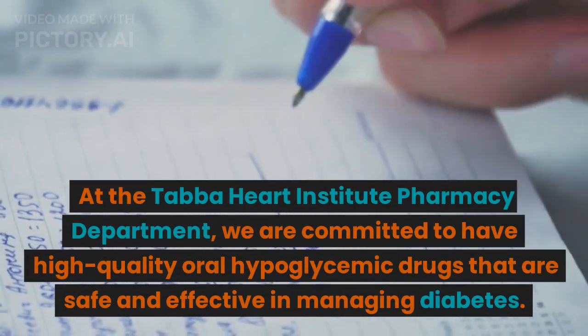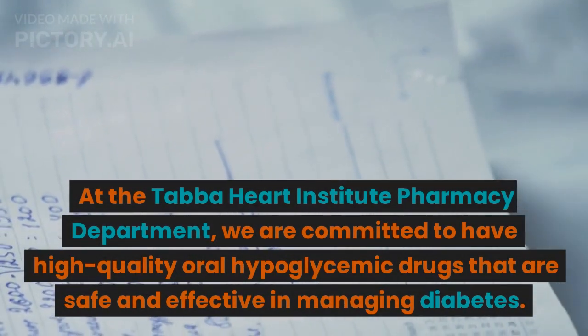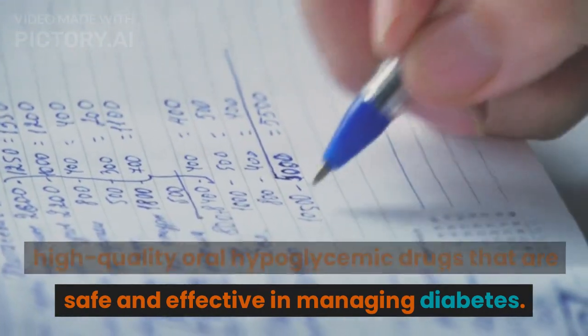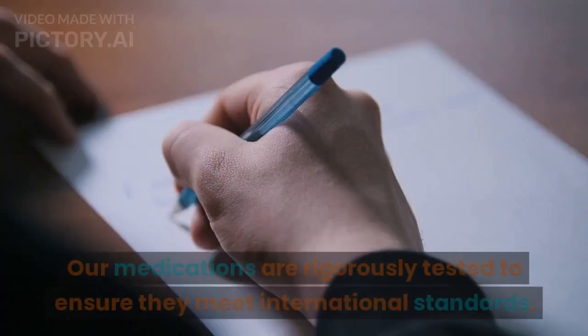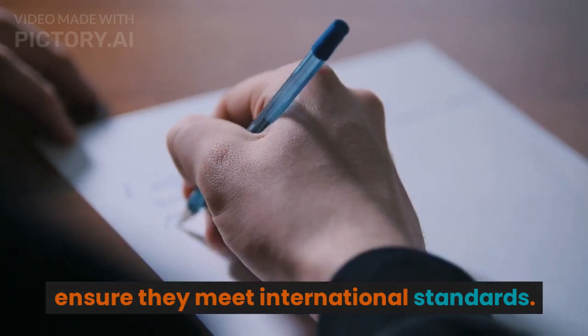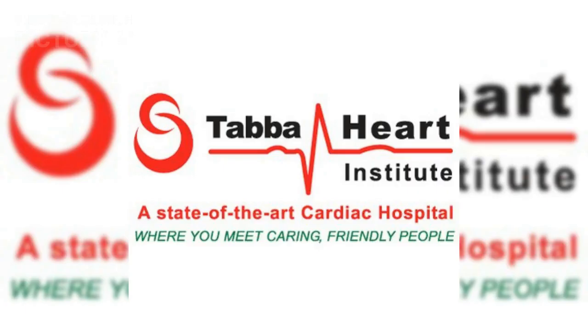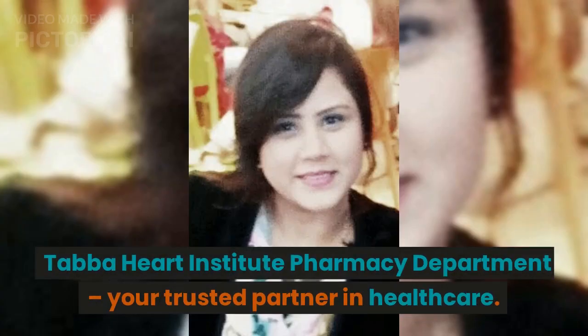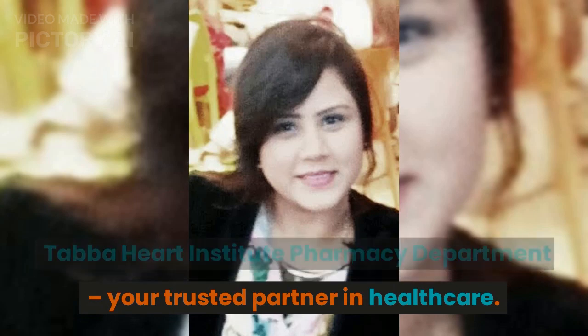At the Taba Heart Institute Pharmacy Department, we are committed to providing high-quality oral hypoglycemic drugs that are safe and effective in managing diabetes. Our medications are rigorously tested to ensure they meet international standards. Taba Heart Institute Pharmacy Department — your trusted partner in healthcare. Thank you.